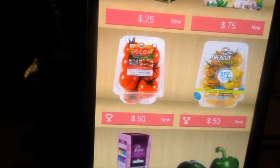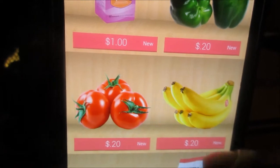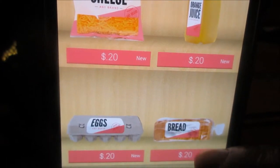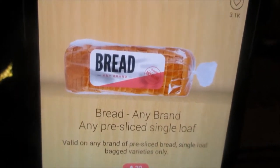A lot of tempting things, but I'm trying to stay within my budget. Cheese, orange juice, eggs — I have those already. Okay, my bread.